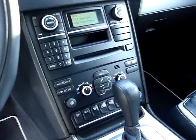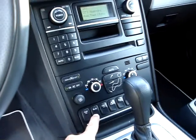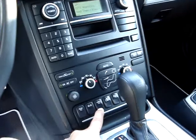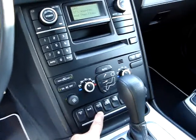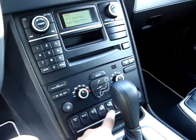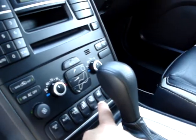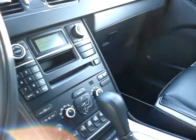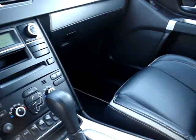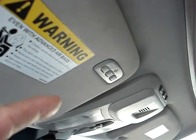Dual zone climate control. Rear AC. Blind spot alert on the rear view mirrors. You have dual Xenon headlamps that actually turn with your steering wheel. Your child locks. Foldable power fold rear view mirrors on the outside. And there's your parking assist. Winter mode for your transmission. Home link. Sunroof.